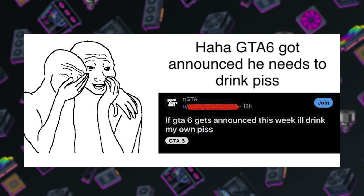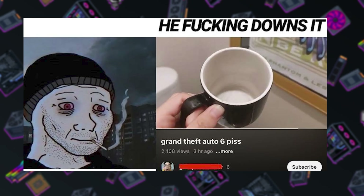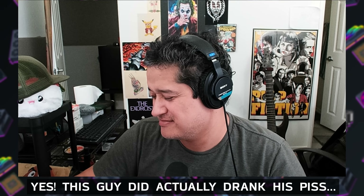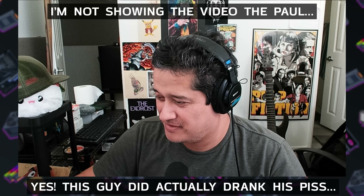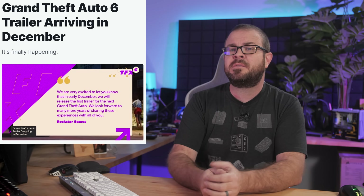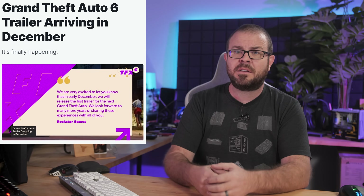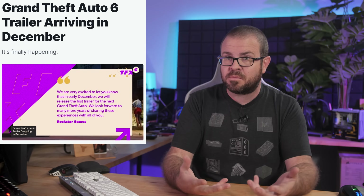So much so that one Redditor drank his own piss when the news was confirmed, as he had previously promised — so much respect, GTA 6 piss drinker, for reminding us all to stay hydrated. And now we will just have to wait for the trailer, and then we can wait for the actual game to launch.